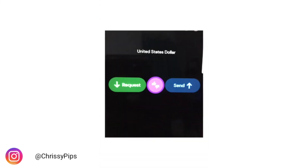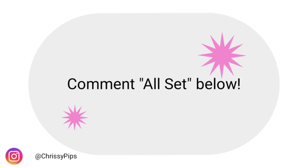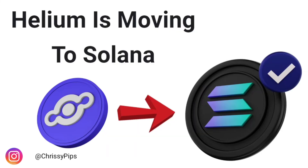When you see the next confirmation screen, you know you're all set. If you've gotten to this part of the video, go ahead and comment 'all set' below and let me know you've completed this part. I feel like this was a quick and easy tutorial for the HNT migration, specifically for those of us who are mining HNT.